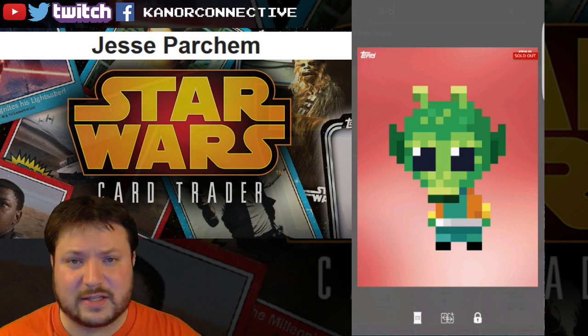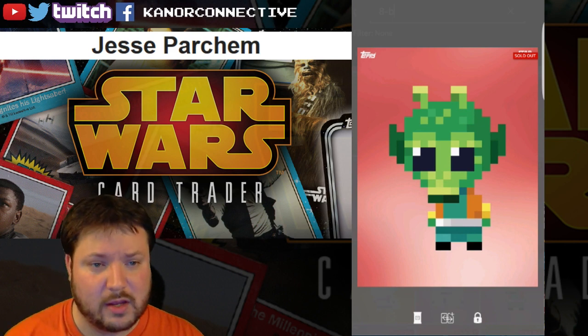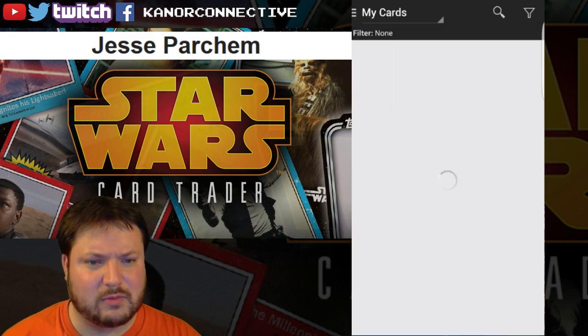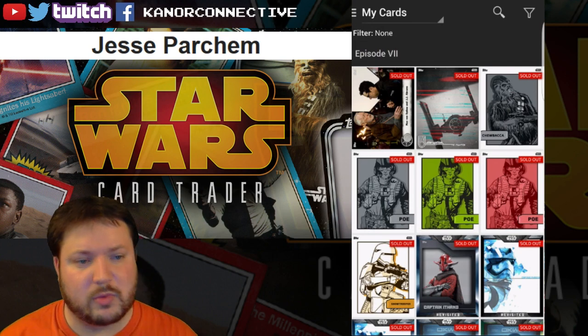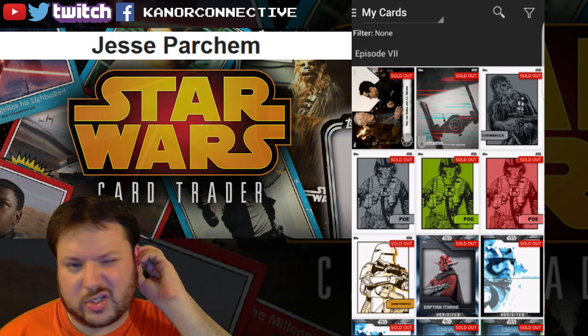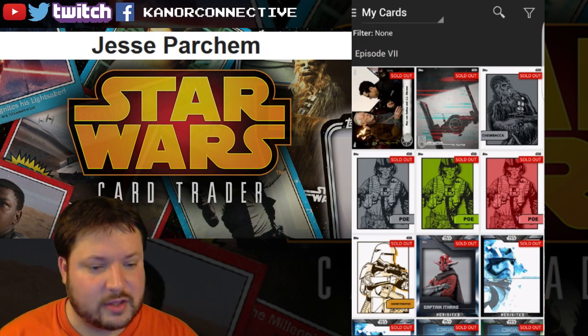I will get those cards over to all of you most likely Monday — today is Sunday and it's going to be busy. I haven't actually been on the app the last couple days, so most likely Monday afternoon I'll have them sent over.